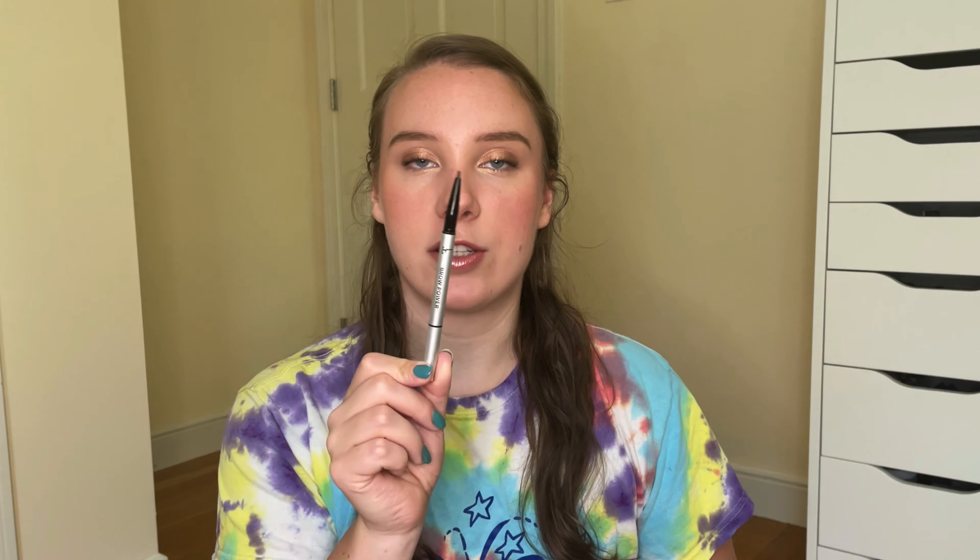The first product is my IT Cosmetics Brow Power brow pencil, which I got in a Boxycharm. I usually don't pan brow pencils but I just want this out of my collection, so I'm putting it in this project to force myself to use it. This is the only brow pencil I've been using this year, and there's a tiny little bit left — I feel like I can finish this within a couple months.